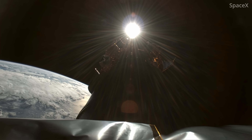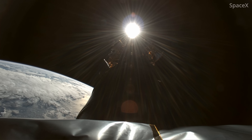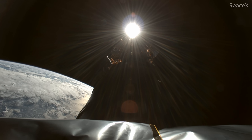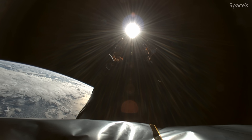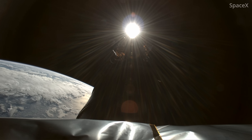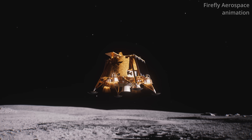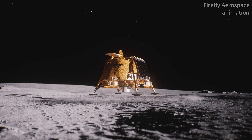Right now, a robotic lander about the size of a golf cart — Firefly's Blue Ghost — is heading for the moon. It's one of several landers chosen for NASA's Commercial Lunar Payload Services, or CLPS, program, a way to get science and technology demonstrations to the moon for a lower cost.